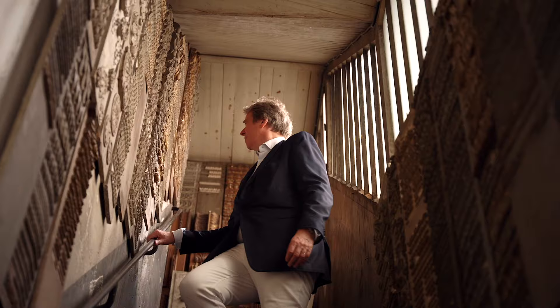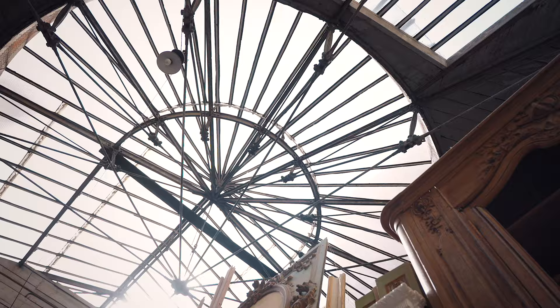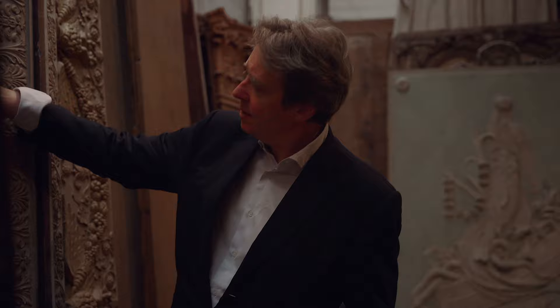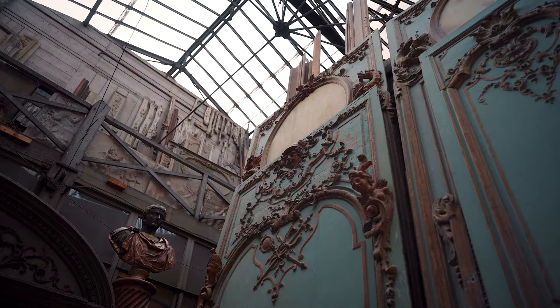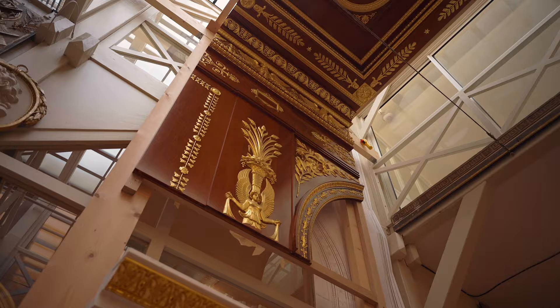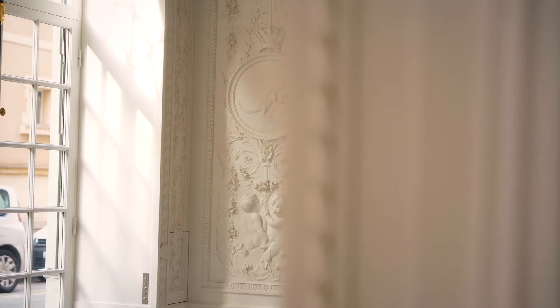Here we have a huge concentration of around 300 historical rooms from the best and most important architects and interior designers from the end of the 17th century to the 1970s, which is quite a big range. We also have thousands of historical fragments of décor, which are a great source of inspiration for interior designers and architects.